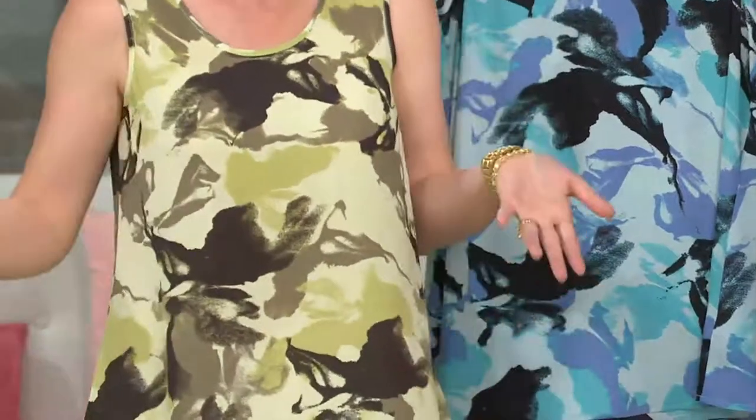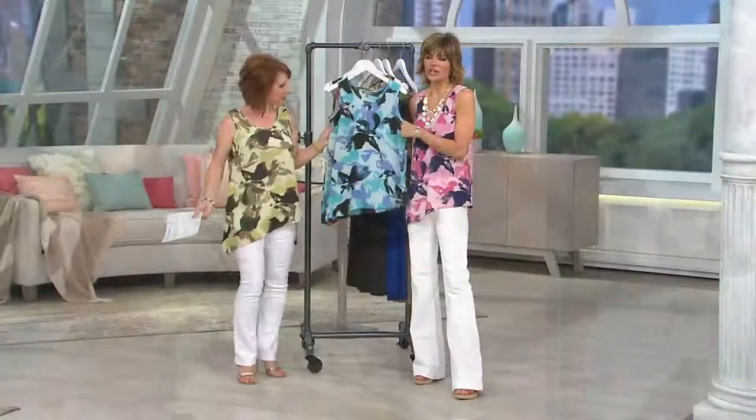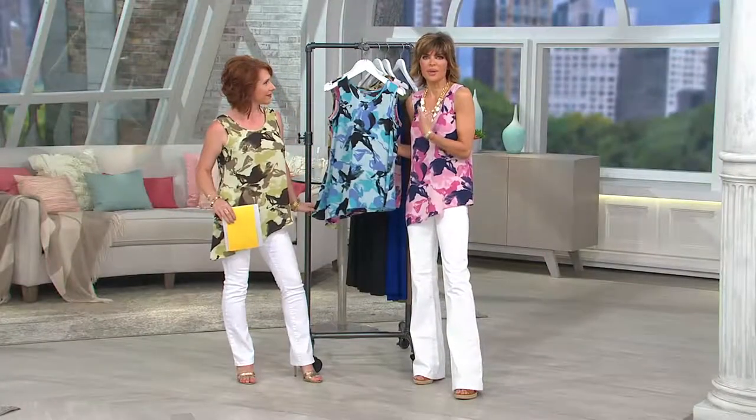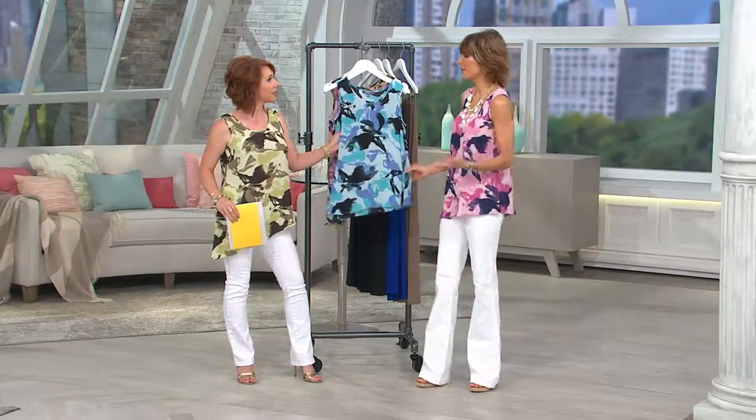It's almost like a modern way of doing camouflage — or paint work. It's subtle, it's artwork. Your clothes should feel like you're wearing something special. I want to give you a print that is something you've never seen before.